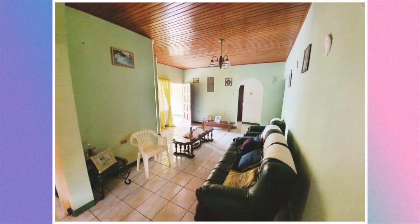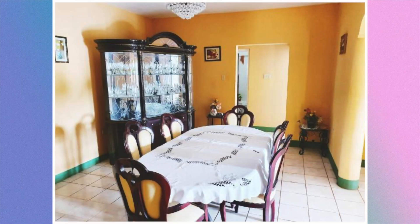Second living area. Next is the dining area, followed by that is the kitchen.